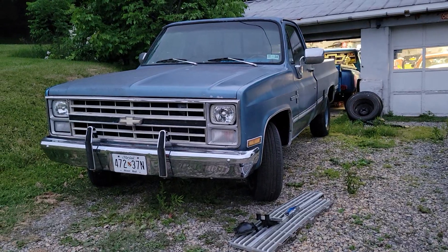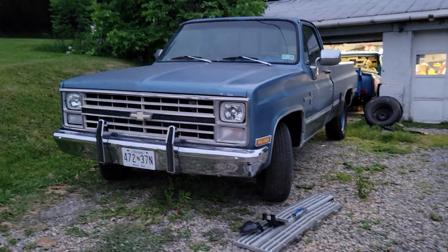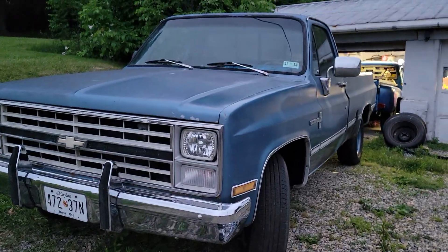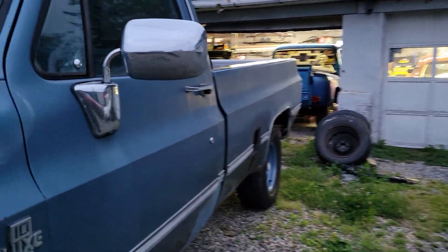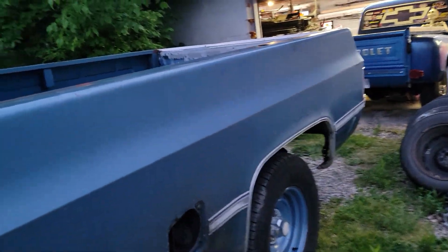Hey everybody, got the other grill in — it's coming together. Unfortunately today I had to get my fire extinguisher out. I almost burnt this thing down because I was in such a hurry to get it out of the garage.